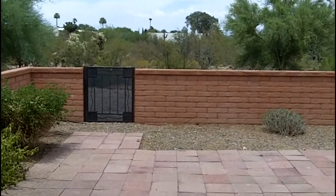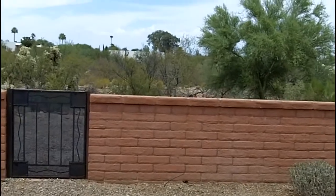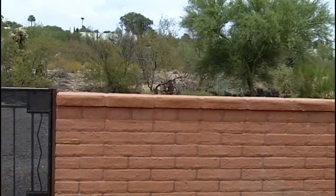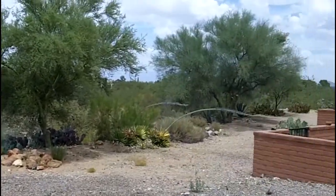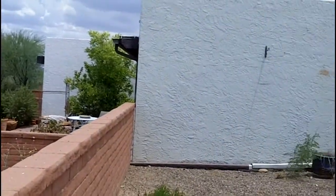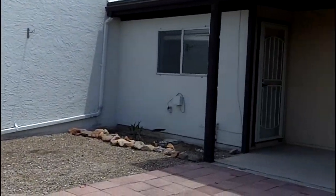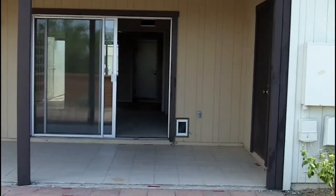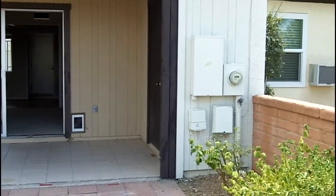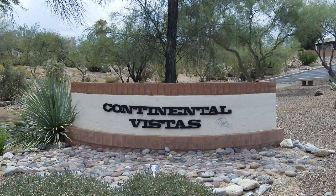Here we have the outside. Again, if you have a table set up, you can have outdoor dining. There's a wash behind it, so there isn't going to be any homes built in back of it. You will see lots of wildlife running back and forth in that. There's space there for outdoor living, and that's what people like in Green Valley when the snowbirds come down.